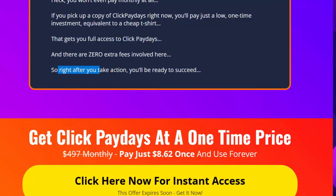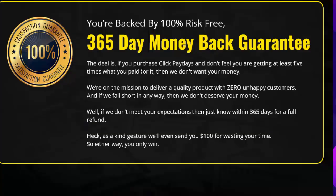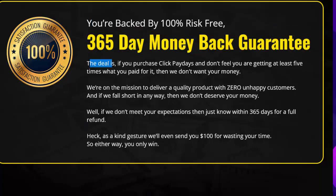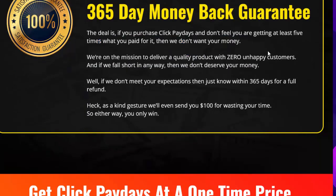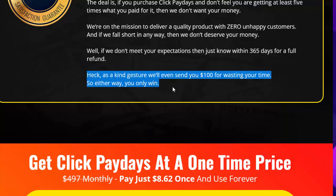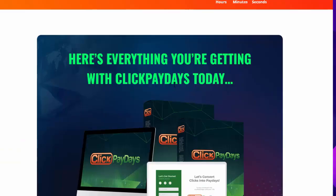You're backed by a 100% risk-free 365-day money-back guarantee. If you purchase Click Paydays and don't feel you're getting at least five times what you paid for it, then we don't want your money. We're on a mission to deliver a quality product with zero unhappy customers. If we don't meet your expectations, just let us know within 365 days for a full refund — and as a kind gesture, we'll even send you $100 for wasting your time. Either way, you only win.